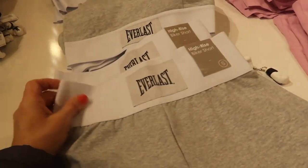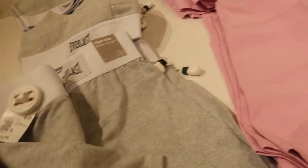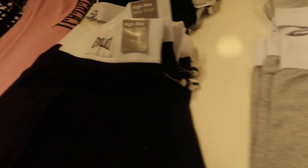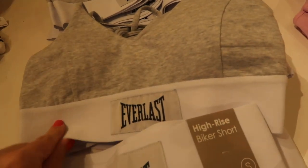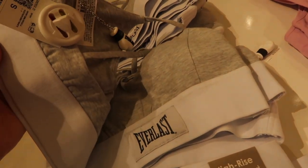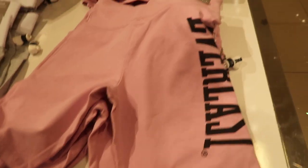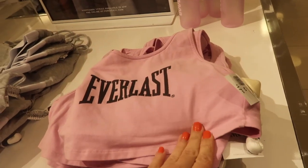Also seeing lots of new pieces from the Everlast line. These have a thick waistband, more like a big bike short style — they are high rise and are $17.99. Comes in the gray and also in the black. They have the matching sports bra with some padding and an elastic band at the bottom, also $17.99, coming in both the same colors.